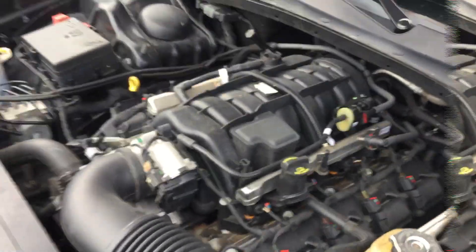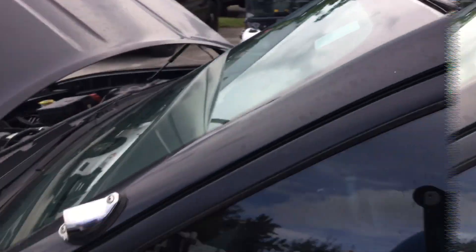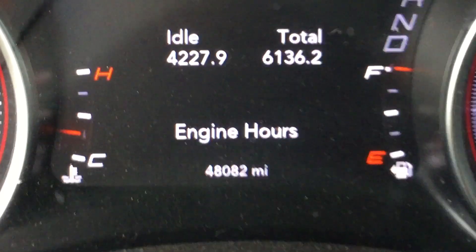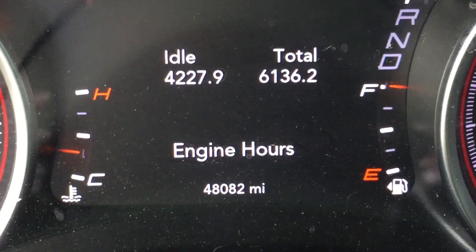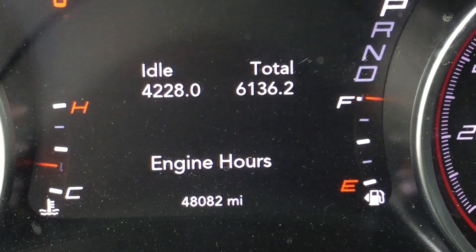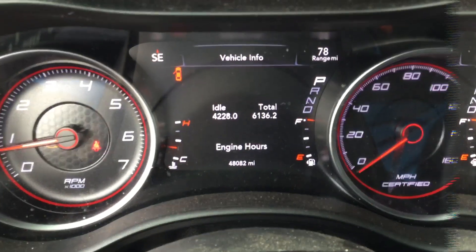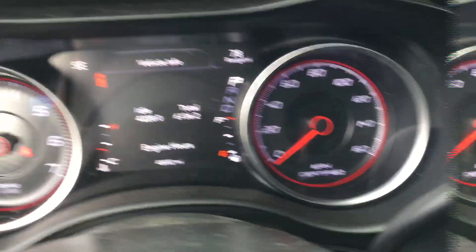Back to the engine — low miles, sounds good. Here are the miles: 48,082. Total engine hours: 6,136. Idle hours: 4,228. This one has a good battery, it started right up, and there's no check engine light on. Engine sounds good.